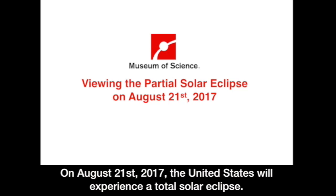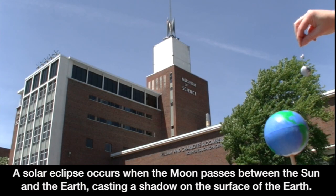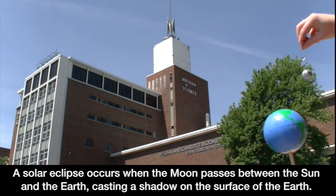On August 21st, 2017, the United States will experience a total solar eclipse. This rare event can be viewed from Boston with the proper safety procedures. A solar eclipse occurs when the moon passes between the sun and the earth, casting a shadow on the surface of the earth.